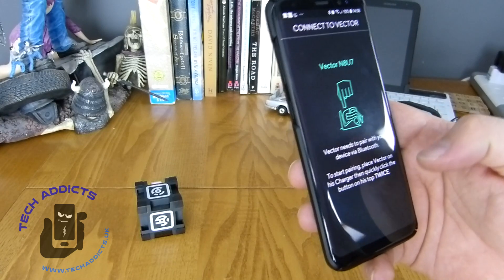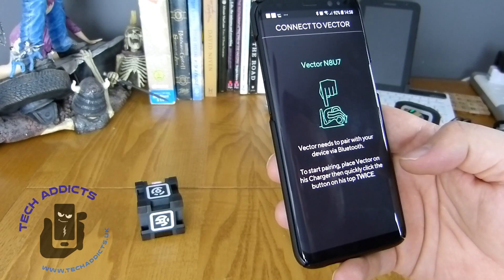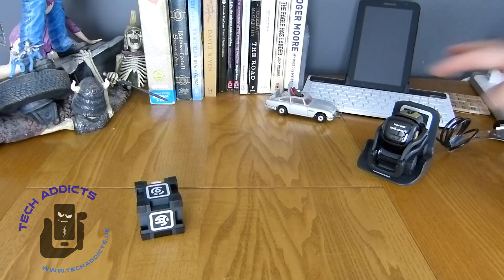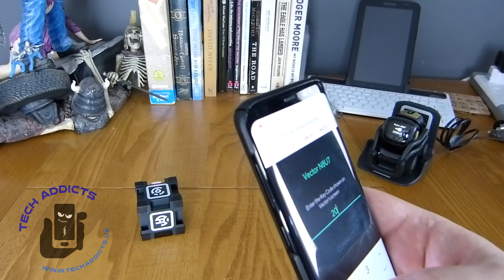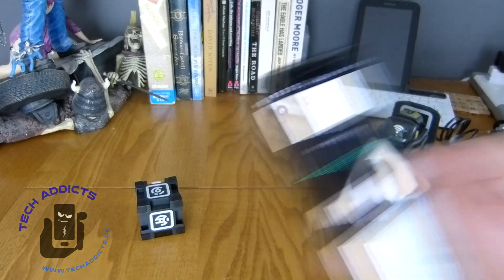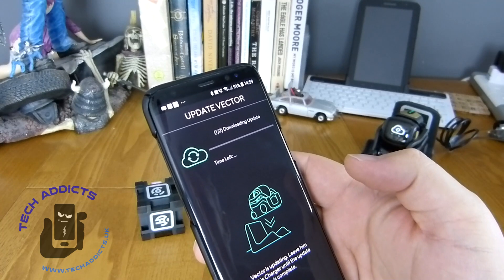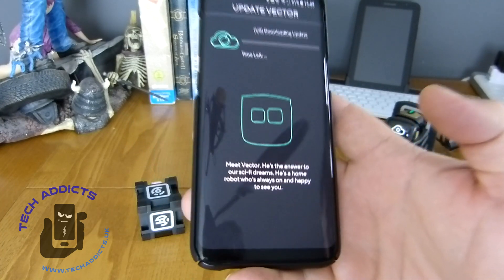There's a key — N8U7. We have to confirm the code. Code confirmed. Find networks — we'll go with that one. And we're now on my local Wi-Fi, so it's got updates to do. Meet Vector — he's happy.